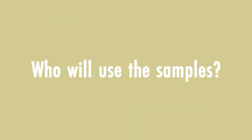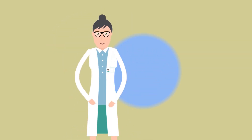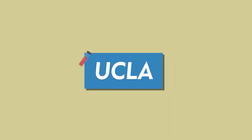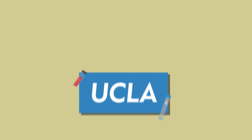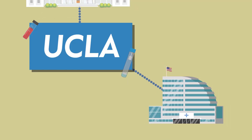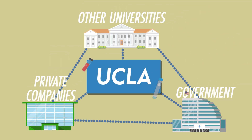Who will use the samples? Only researchers and research projects that meet UCLA approval may receive your sample. Most samples will go to UCLA researchers, but we may also choose to share samples with researchers from other universities, government researchers, and researchers from private companies that work on developing new tests or treatments.